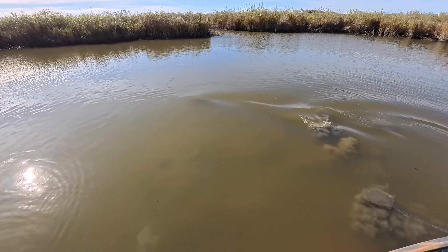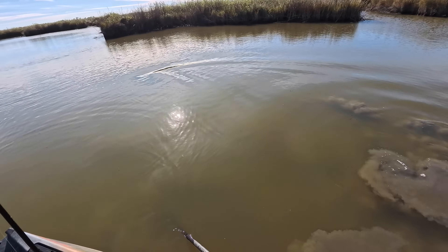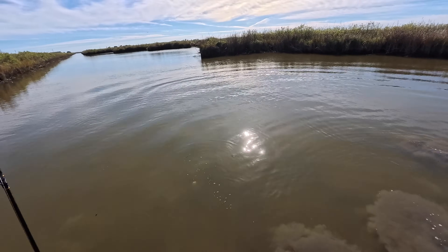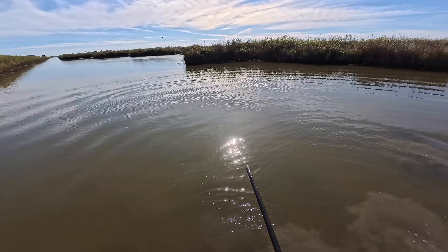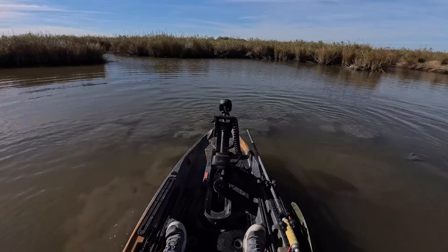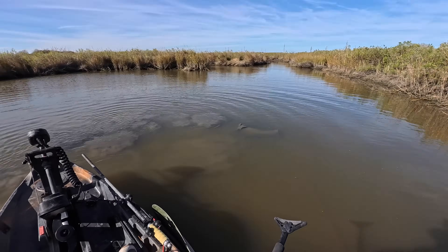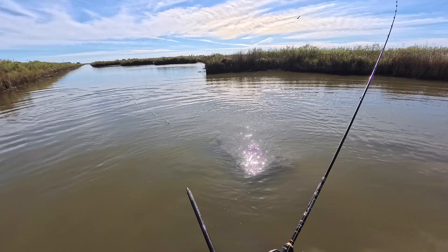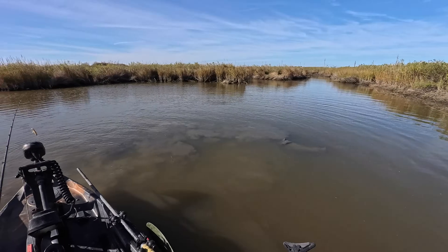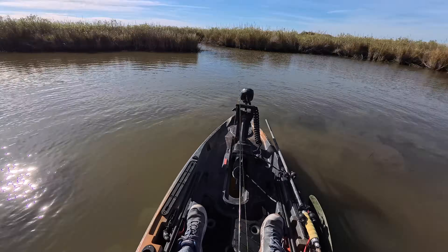Oh, look at that — that is the first red I have seen. I don't know that he completely got spooked. Look at that — another one. Wow, two of them. Oh man, that's what happens whenever you don't think there's going to be anything back here. You've got two over-slot reds.